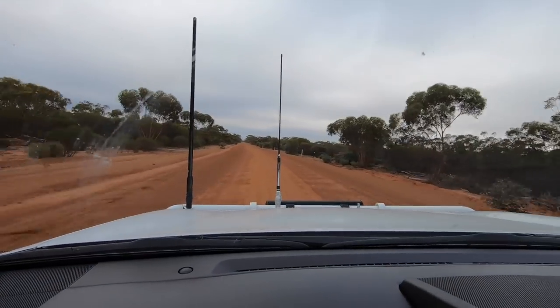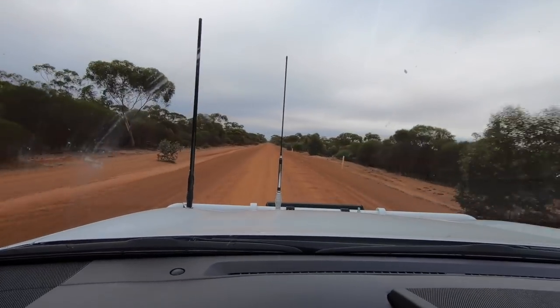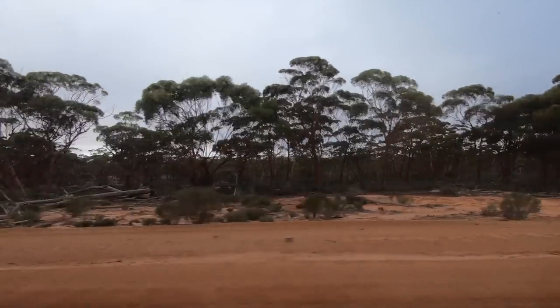We're coming up to the Johnson Lakes. I'm going to stop here, have a break, maybe something to eat, take a few photos, and then continue heading inland. It's a pretty common spot to stop — a pretty big lake system. We'll take a look at that.